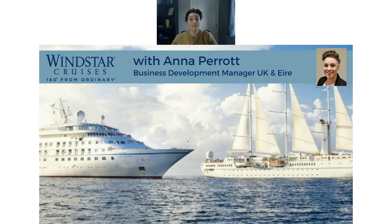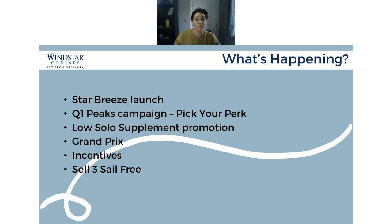We've got a few updates from Windstar, which are all brand new for January. So it's definitely worth noting, and any activity that you guys can do or anything around that would be absolutely fantastic. It's just going to be a little quick overview as to what's happening.